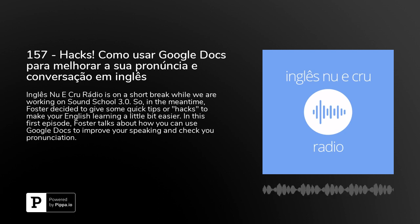Back to English No Crew hacks. Let's see how this goes. So first of all, the word hack — it's like a tip or a shortcut, maybe like 'sacada' in Portuguese. That might be a good translation. And my first hack is using Google Docs to improve and check your pronunciation.